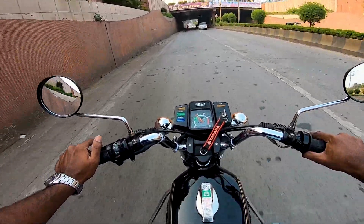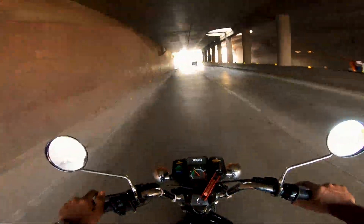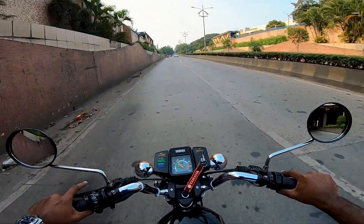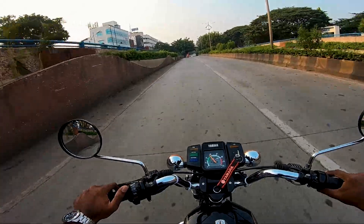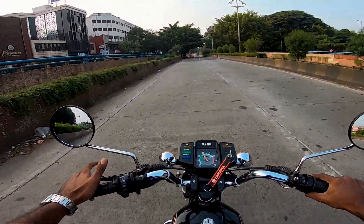As I was saying, the block price is going up like this because the RX100 has a lot of demand in Pune. The RX135 has less demand, but the RX100 has a tremendous demand.